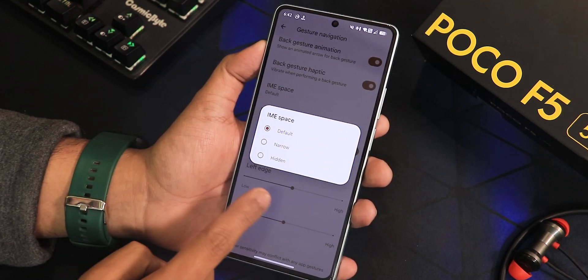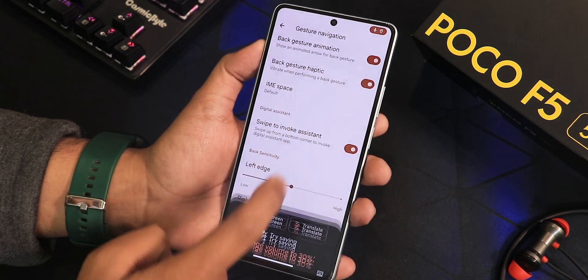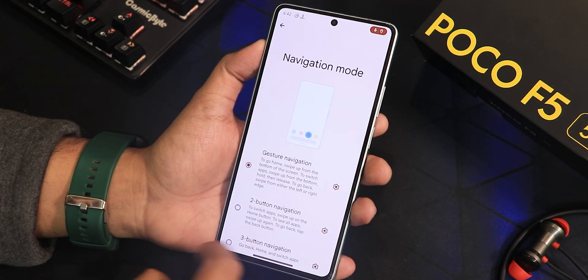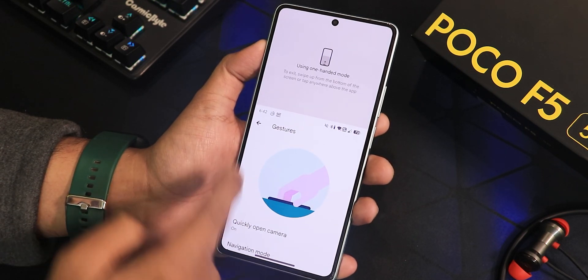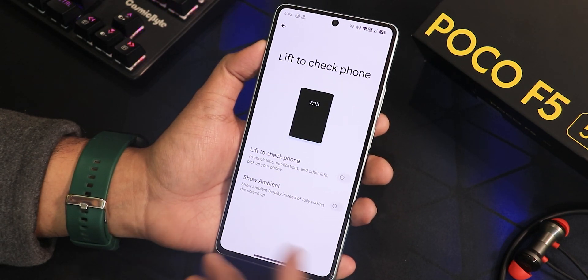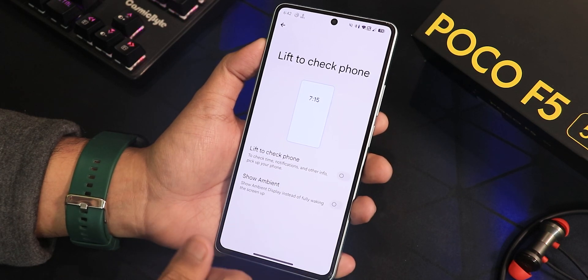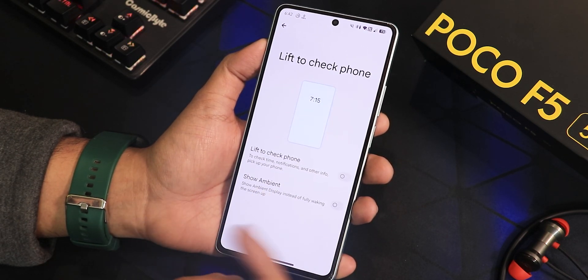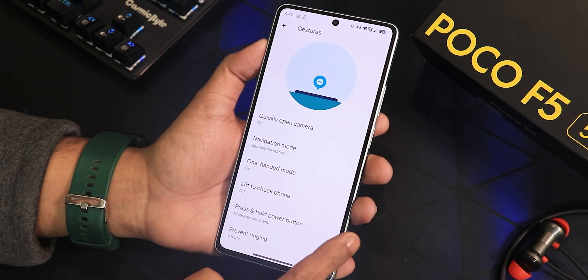The IME button space and swipe-to-invoke assistant are working fine. There's left edge and right edge customization, as well as two-button and three-button navigation options. One-hand mode works perfectly fine. There's also 'lift to check phone' — though when enabled with 'show ambient,' it wakes directly to the lock screen when you pick up the device. The press-and-hold power button action and prevent ringing option are also there.